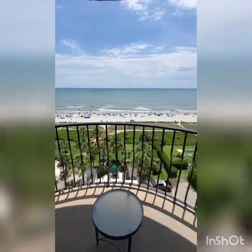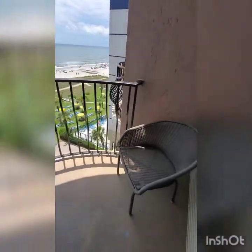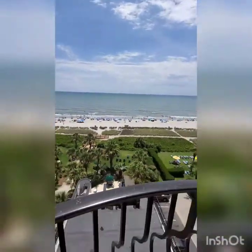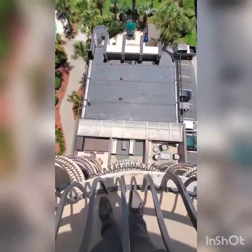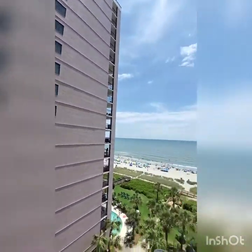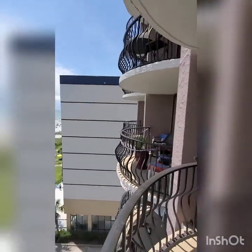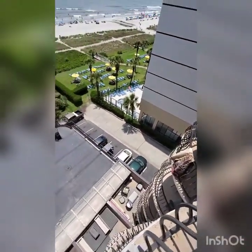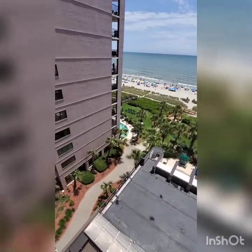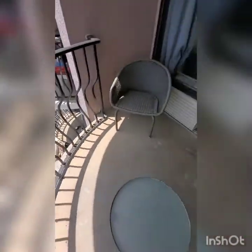Nice patio size though. Beautiful sunny day. The floor needs painting. Ceiling's in good condition. You can see your view looking down — got the top of the indoor pool and the condo right next to you. About to get this uploaded; let me know what you think.